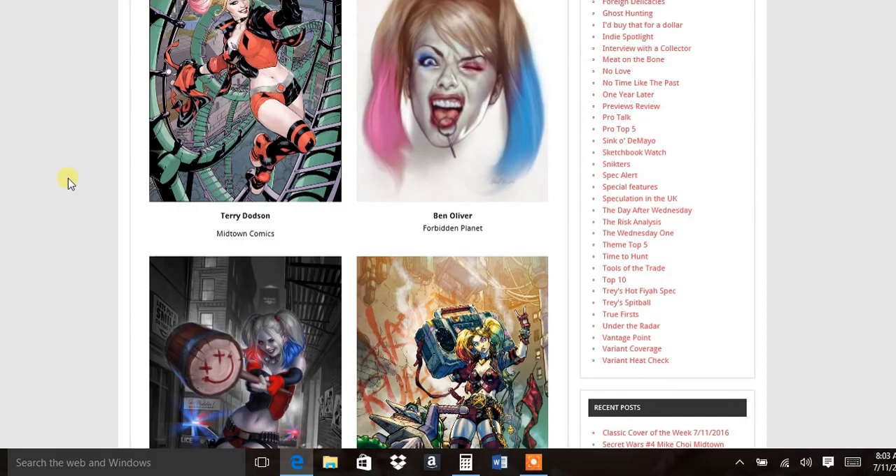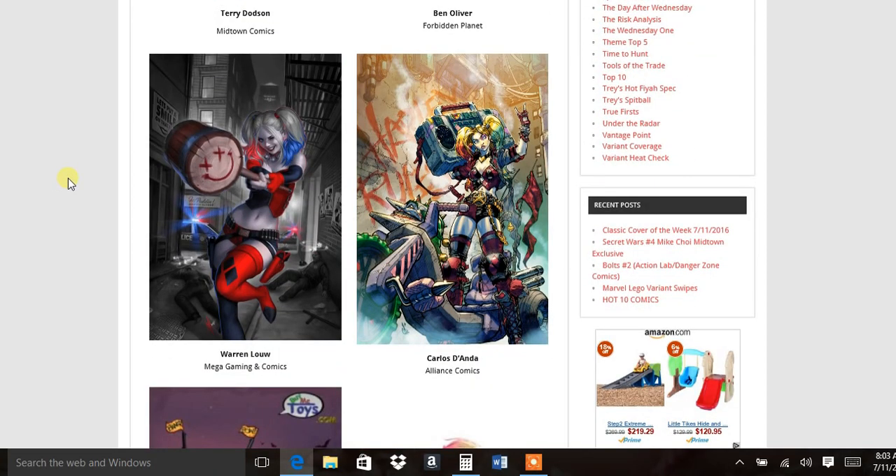The next one to look out for is Warren Lau. A lot of people are going for this one too. I won't be ordering it, but a lot of people will, so definitely look out for that one.